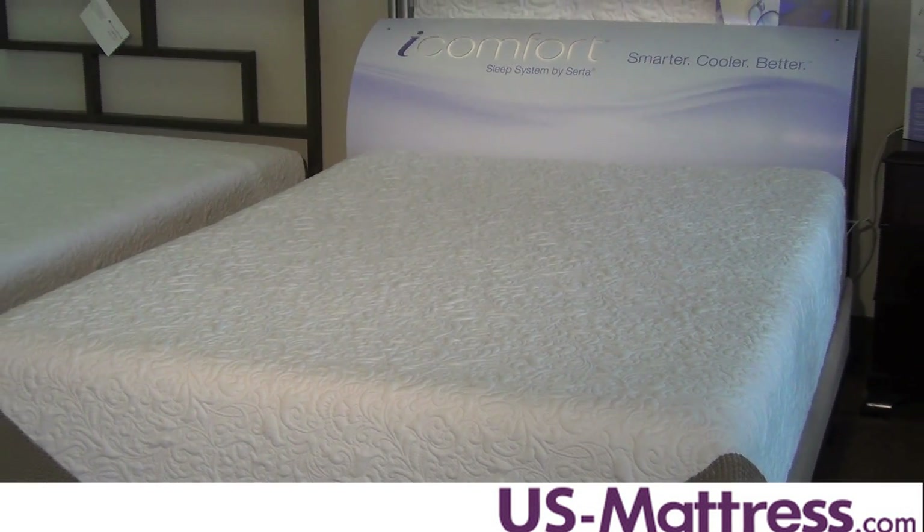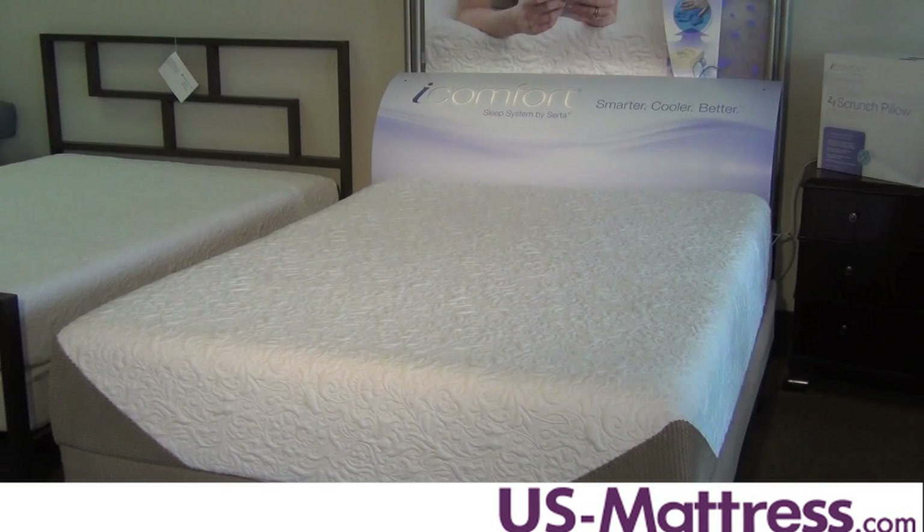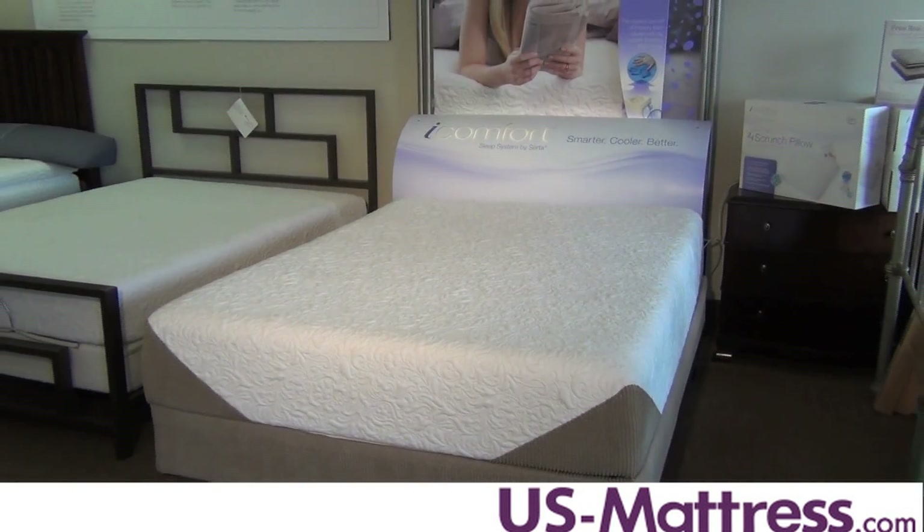Also within the Genius, you're going to find a 360-degree foaming casement that is going to let you sleep right up to the edge of the mattress without getting that "I'm going to fall off the bed" type of a feel.